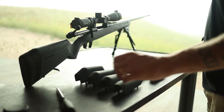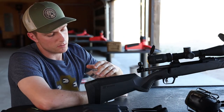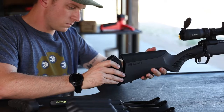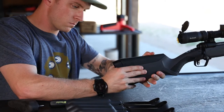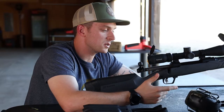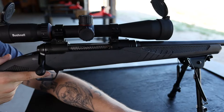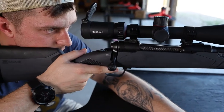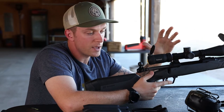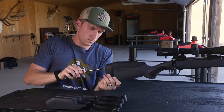The AccuFit stock has two key components: the height of comb piece and the length of pull insert. I'll find the right ones for me — I'll know they're right when I shoulder it and my trigger finger rests perfectly on the trigger, and when I place my cheek on the stock my eyesight gives me a clear, perfect view through my scope downrange without having to move my head or neck. When those two things happen, I'll know the rifle is fitted perfectly for me.